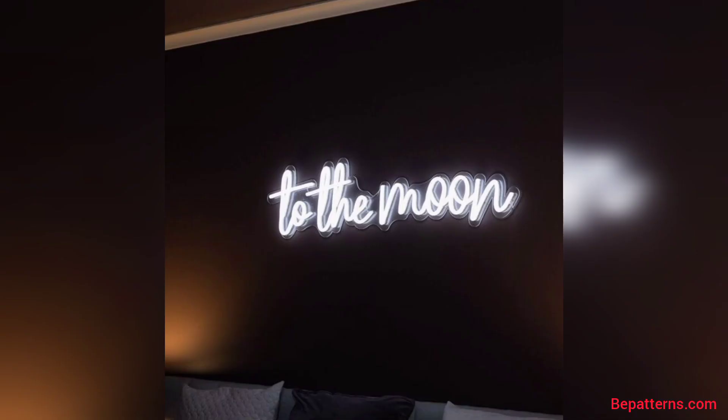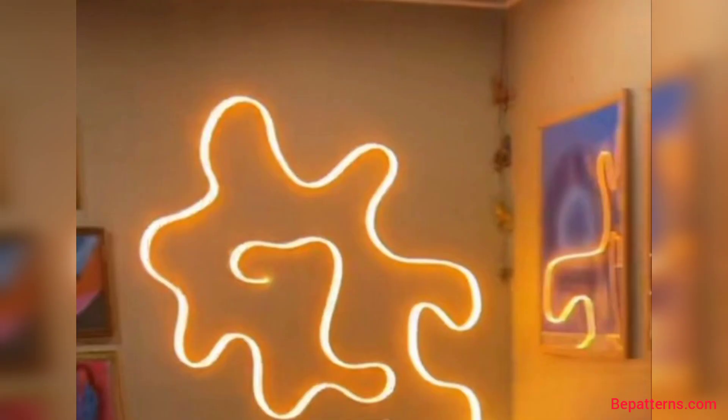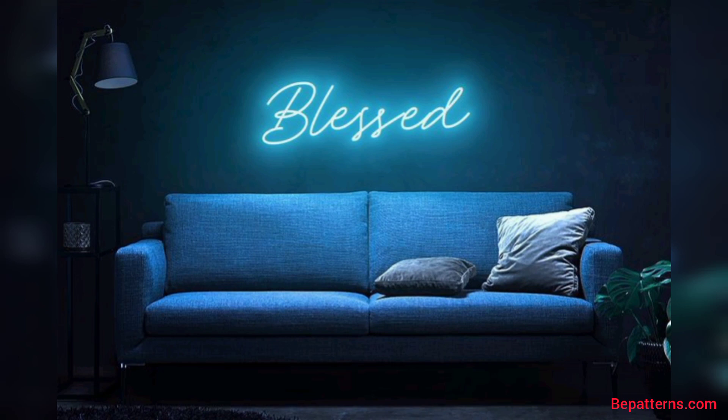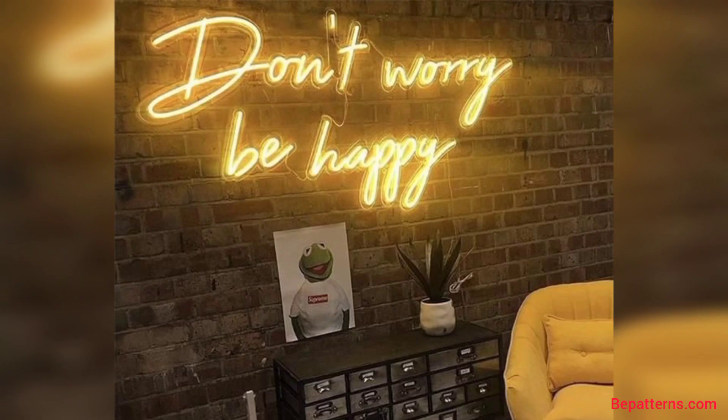Thank you friends for watching this video. These videos are amazing for you, my all friends — for those people who are searching for beautiful and outstanding ideas related to neon lights. It's an amazing collection for them. If you all love these designs and want more, so like my video, subscribe my channel, and don't forget to press the bell icon. Be connected with me friends. See you soon.